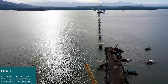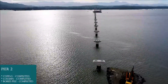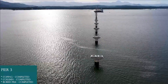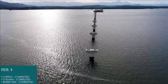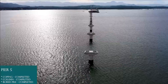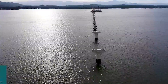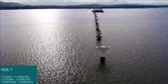Pier 1: board pile completed, column completed, coping completed. Pier 2: board pile completed, column completed, coping completed. Pier 3: board pile completed, column completed, coping completed. Pier 4: board pile completed, column completed, coping completed. Pier 5: board pile completed, column completed. Pier 6: board pile completed, column completed, coping completed. Pier 7: board pile completed, column completed, coping completed.